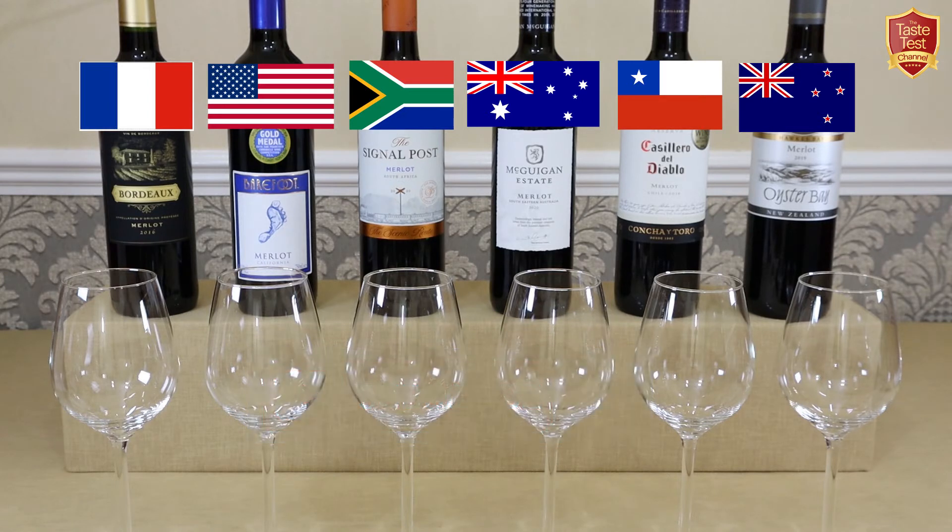A quick insight into Merlot itself. The grape originates from Bordeaux in France but it's now one of the most widely grown varieties in the world. It's popular in its own right but also often blended with other grapes such as Cabernet Sauvignon to add body and softness. In fact, Chateau Petrus, one of the rarest and most expensive wines in the world, consists almost entirely of Merlot.